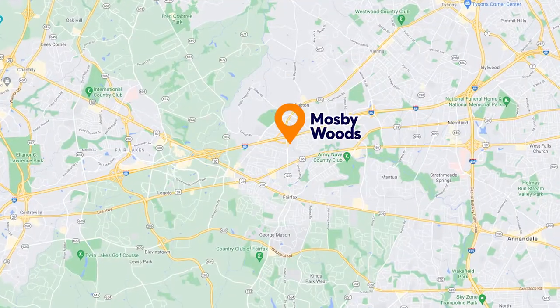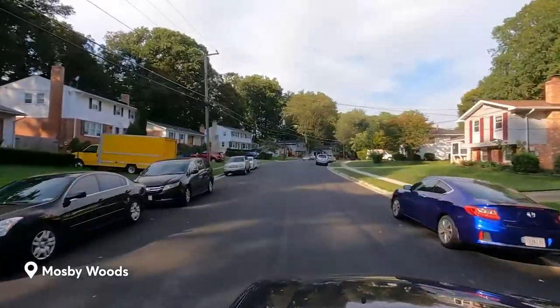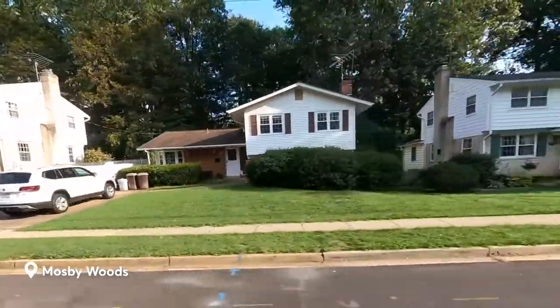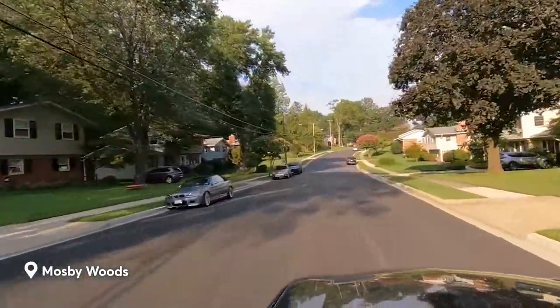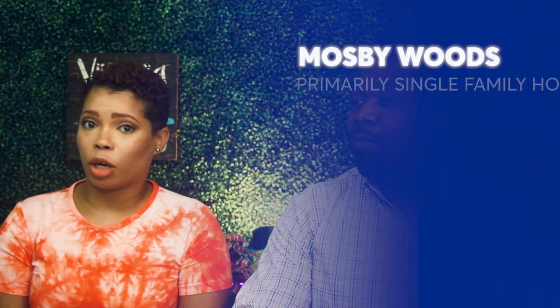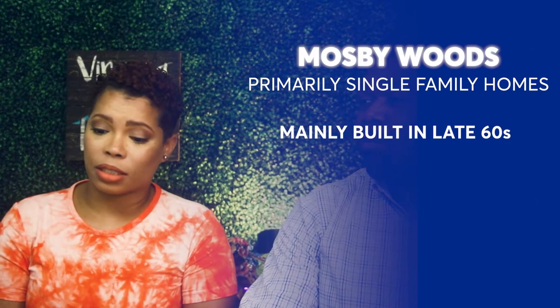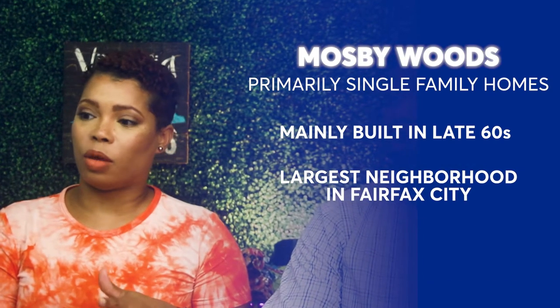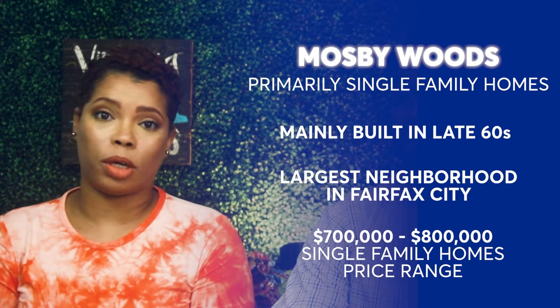Next we'll move on to a neighborhood in the City of Fairfax. The first neighborhood we're going to check out is called Mosby Woods, located inside the City of Fairfax. This area has only 600 properties, but it is the largest community inside the City of Fairfax. Mosby Woods is located just south of I-66 and is bordered by Route 50. You can expect to pay anywhere from $700,000 to $800,000 for a single family home there.